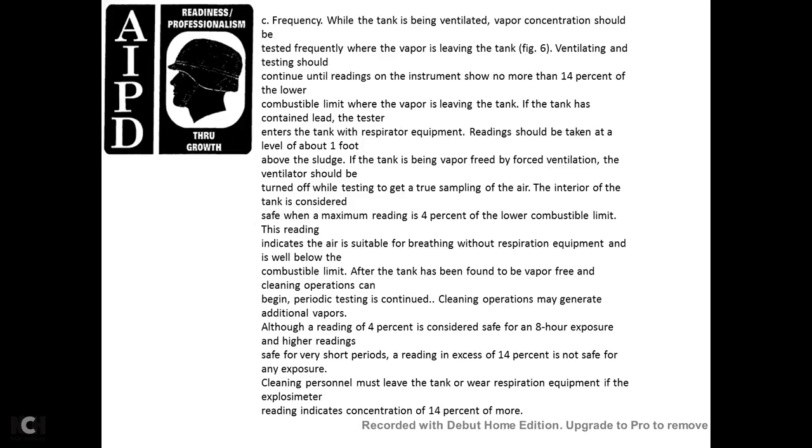If the tank can be entered safely with respiratory equipment, a reading should be taken at a level about one foot above the sludge. If the tank is being vapor-freed with forced ventilation, the ventilator should be turned off while testing to get a true sample of the air in the interior. The tank is considered safe when a maximum reading of 4% or lower of the combustible limit is achieved, indicating the air is suitable for working without respiratory equipment and is well below the combustible limit. After the tank has been found to be vapor-free and cleaning begins, periodic testing continues. The cleaning operation may generate additional vapors. Readings in excess of 14% of the lower combustible limit are not safe for any exposure. Cleaning personnel must leave the tank and wear respiratory equipment if the explosion meter reads 14% or more.